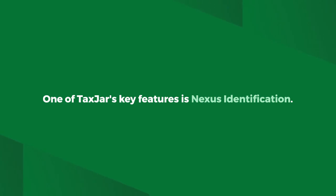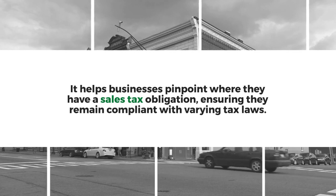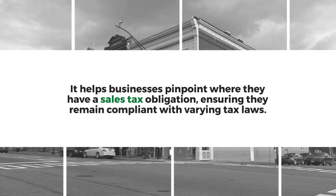One of TaxJar's key features is nexus identification. It helps businesses pinpoint where they have a sales tax obligation, ensuring they remain compliant with varying tax laws.